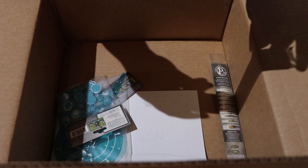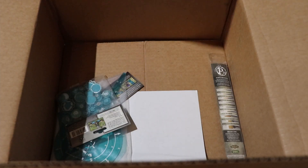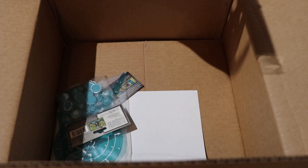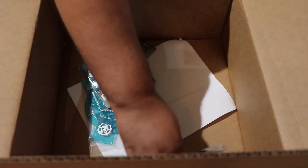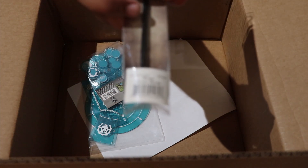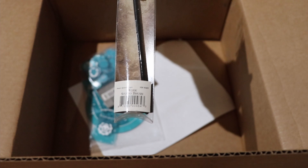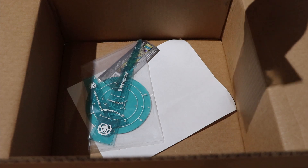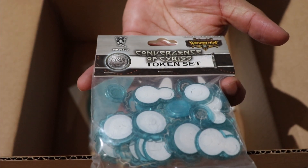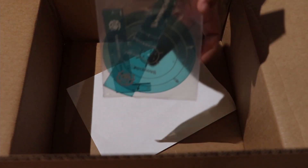Looks like we got a couple more brushes — a flat small brush and another one. You can never have too many brushes. We've also got another studio work brush, a Convergence token set, and a Convergence template set.